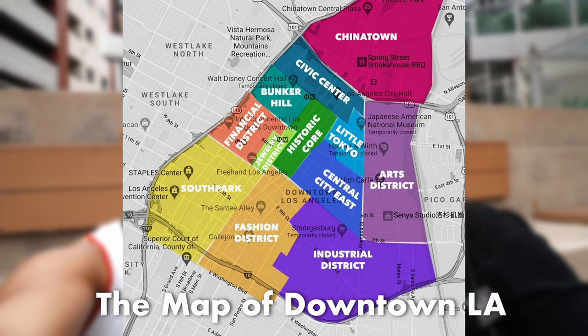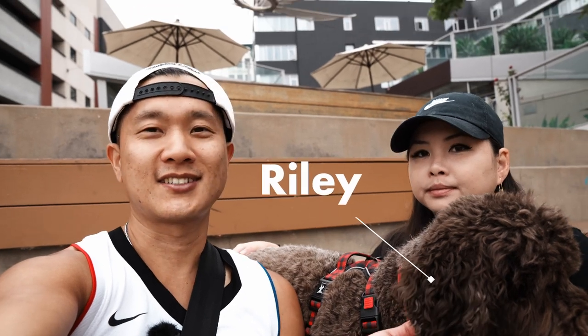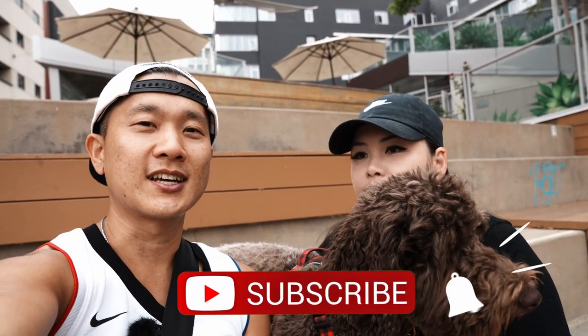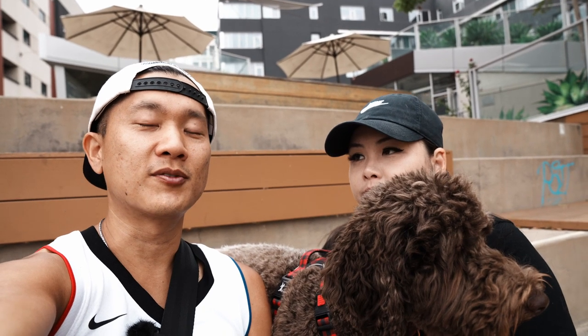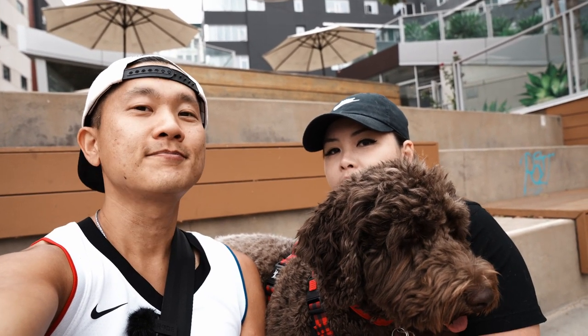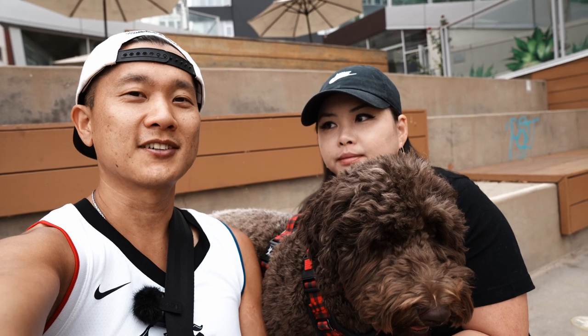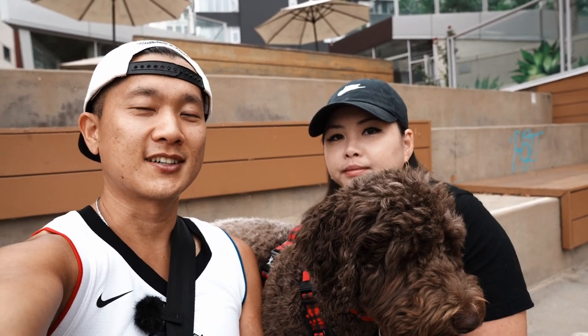Happy Sunday everyone! Today we're going to explore downtown LA and show you all the dog-friendly places to visit on a Sunday. We want to figure out what there is to do here, since downtowns in most cities are kind of dead on Sundays. We have Riley with us and we'll try some outdoor activities. Whether you're coming for restaurants, a game at Staples Center, or just want things to do before or after an event, we'll give you a locals' perspective on spots we hit up regularly.